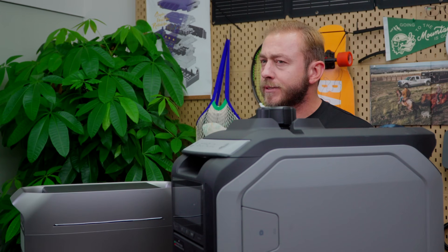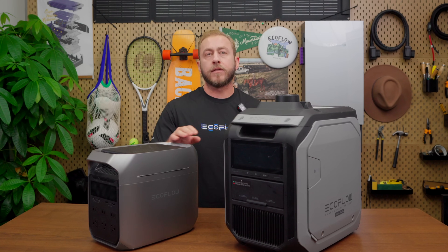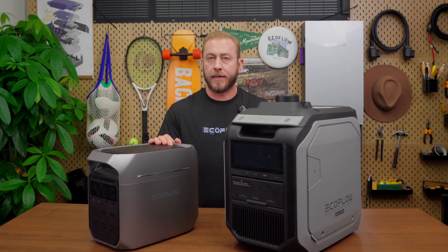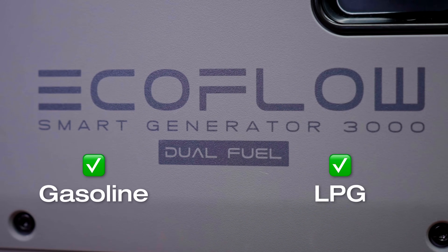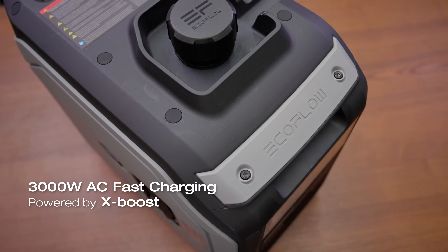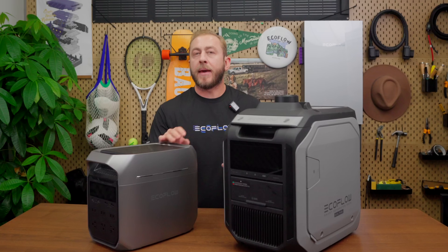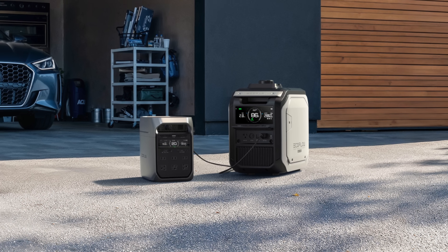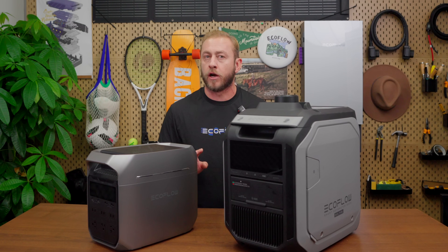Need more power and endurance? That's where the new EcoFlow Smart Generator 3000 comes in. Pairing the Delta 3 Plus with this dual fuel generator unlocks unmatched power and reliability. The smart generator runs on both gasoline and LPG, allowing you to switch depending on availability — gasoline powering appliances up to 3000W. The Delta 3 Plus charges directly through the AC port, making setup easy. Once connected, the generator automatically starts recharging the Delta 3 Plus when the battery is low and shuts off when fully charged.